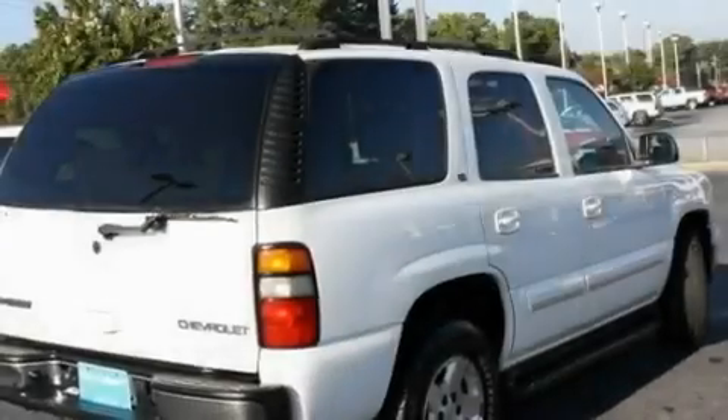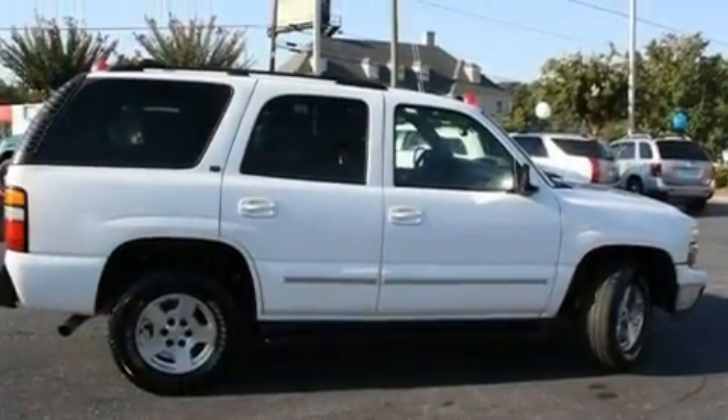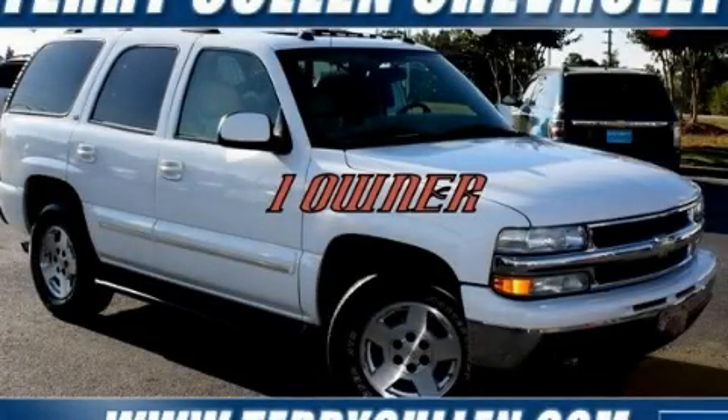Also featured are an illuminated driver's side vanity mirror, a low-tire pressure indicator, a sunroof, and an anti-theft protection system. This vehicle won't last long at this price — call and arrange a test drive now.